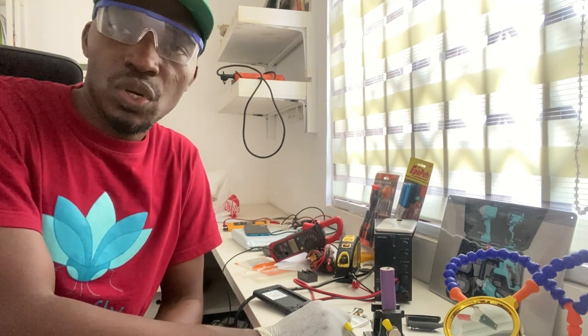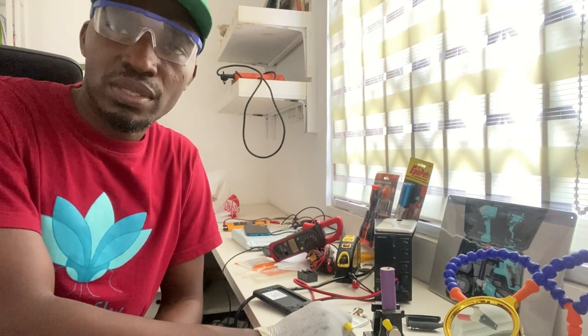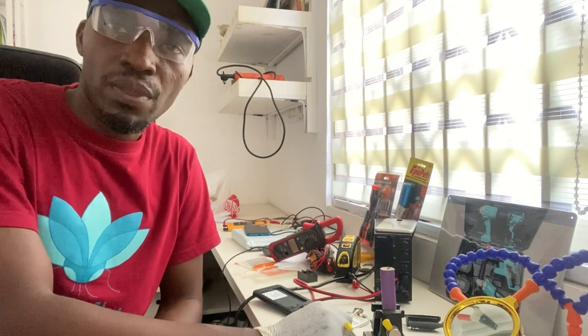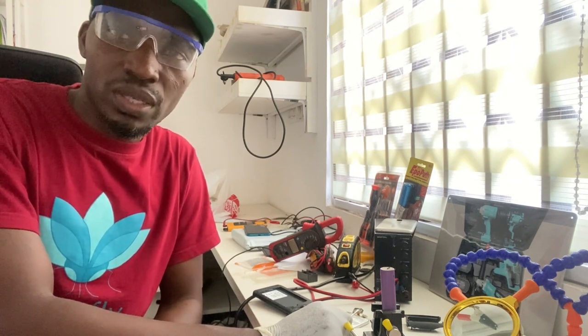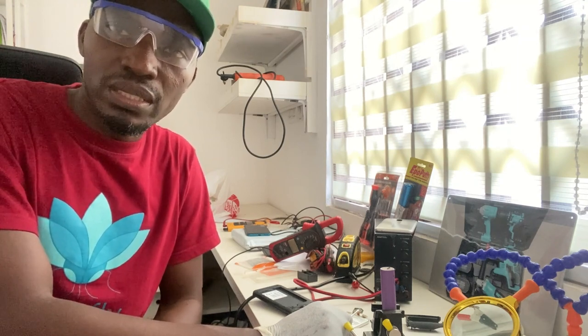It could be that it has been disposed of, or it could be that they picked it from their houses where their parent or someone might have used it and dropped it. So I decided to do this video to let you understand the danger and why it is important to properly dispose of these batteries.